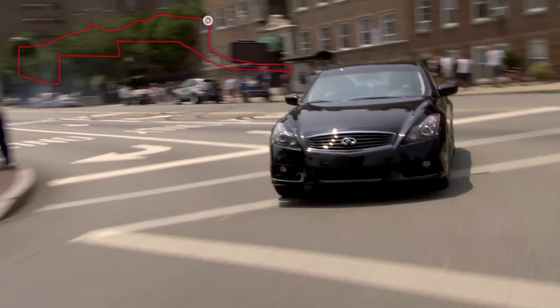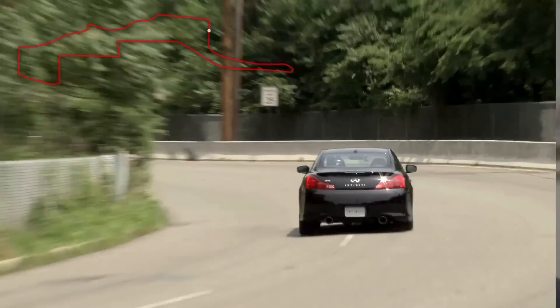It looks fantastic, it looks very quick, very fast floating corners, a lot of uphill. The elevation changes for sure will be very tricky to manage for us, but it should be a good challenge.